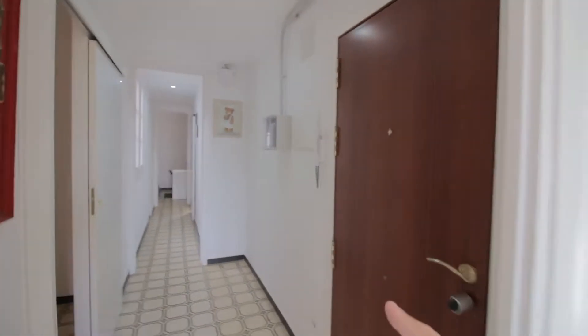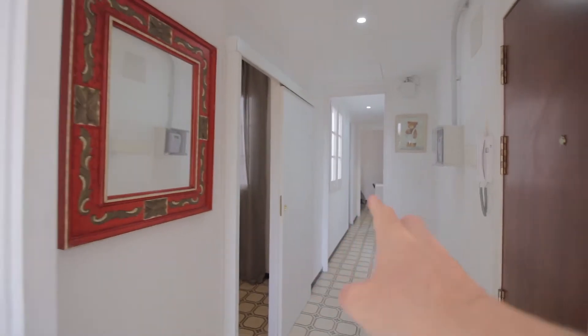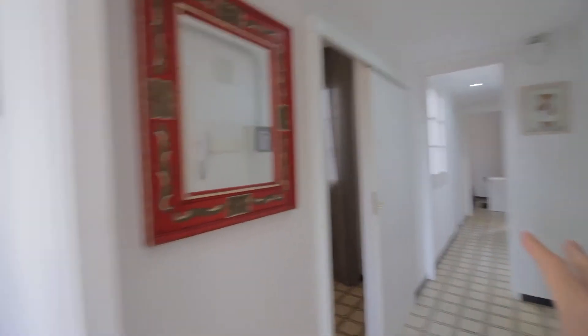So main corridor over here. This is the entrance. We have bedroom one and two, bathroom and kitchen over there, and this is the living room here.